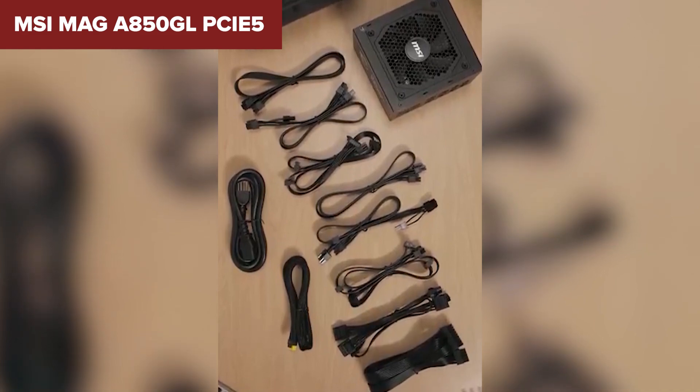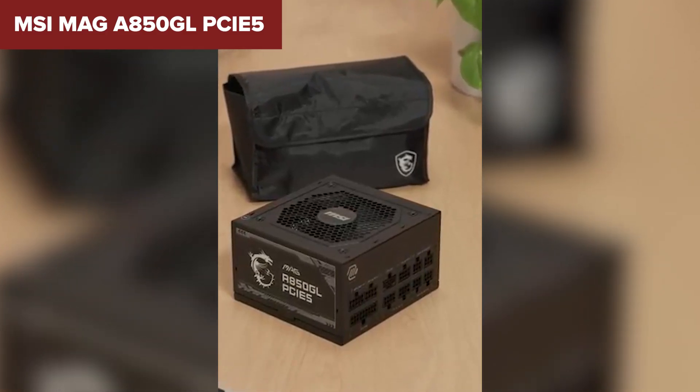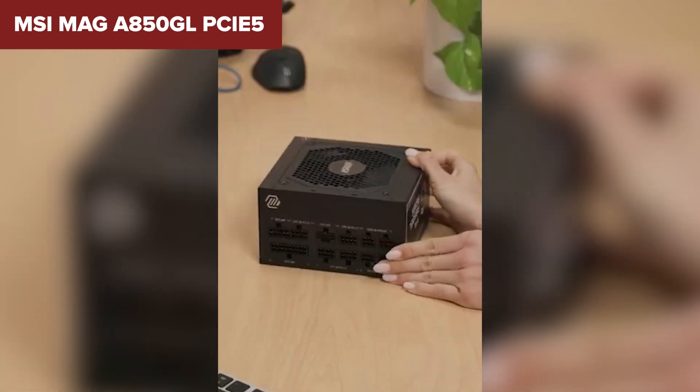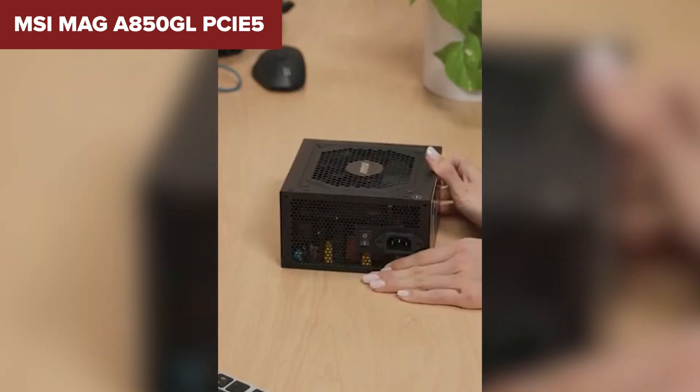But there's a catch. Users have reported noise issues under heavy loads, which can be a deal-breaker if you're aiming for a quiet build. And while it offers modern features, it uses Capxon capacitors, which aren't exactly top-shelf quality. That's a bit of a letdown from a brand like MSI.